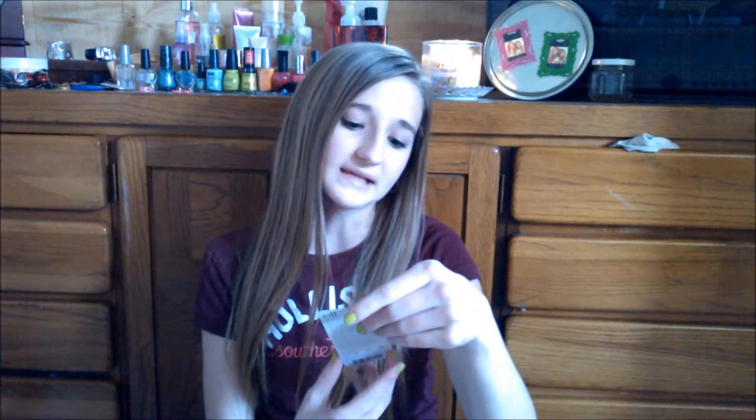The next thing — everything else just came in bags like this. The first thing I'm pulling out is this eye widener pencil in the color white. I mostly got this to put in the corners of my eyes and my waterline just to brighten up my eyes. So yeah, that's going to be really helpful.